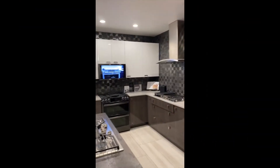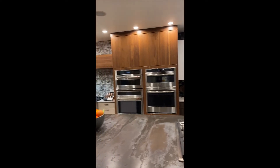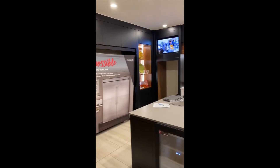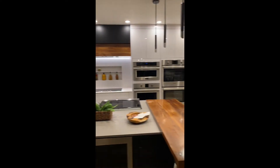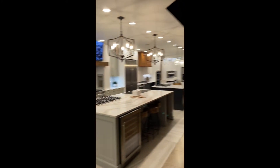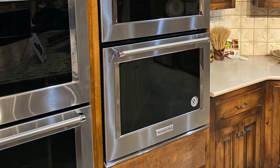Now that the floor plan is complete, the task for today is to select our microwave, oven, refrigerator, vent hood, and dishwasher. This means we are on the hunt for the precise size that we need for our kitchen.